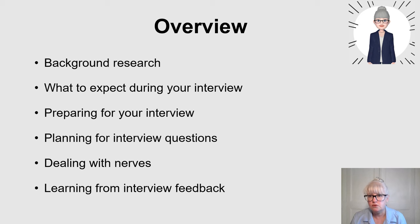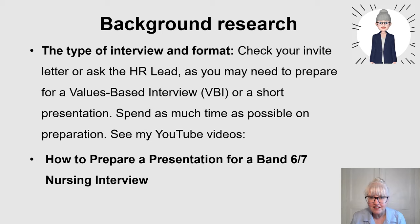When you get that email to say that you've been shortlisted, it will indicate what type of interview you're going to have and what format it will take. It could be an interview panel, a value-based interview, it could be that you need to do a short presentation or have some scenario-based questions. So always check what is being expected on the day.